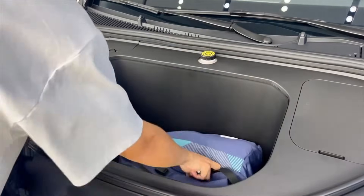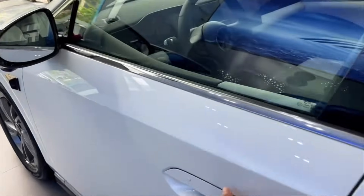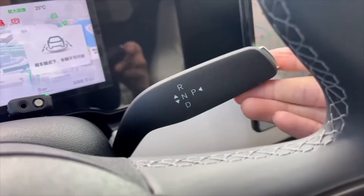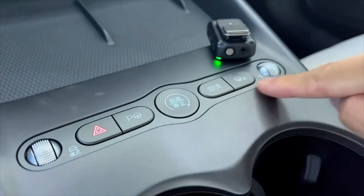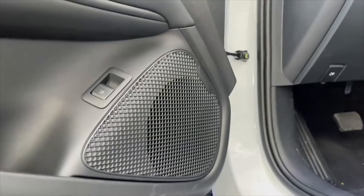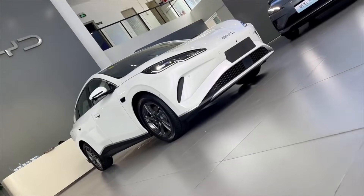A new leak from Car News China shows the updated BYD Seal 06 EV, and it's a much more interesting upgrade than I first expected. It's a very deliberate move that fits very neatly into a bigger pattern with BYD. I want to break it all down, because it's a more strategic vehicle than it looks on the surface — it's definitely not just a facelift model with a new front bumper.